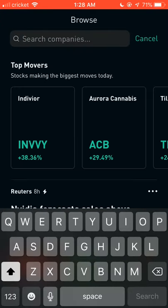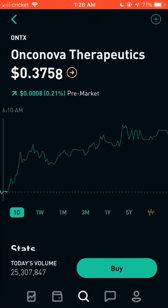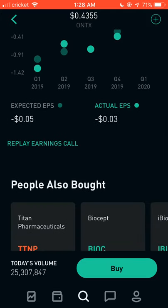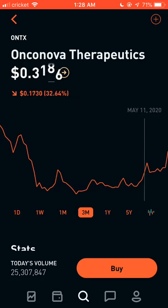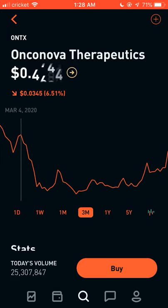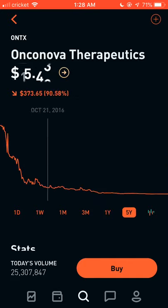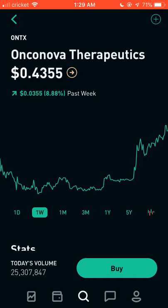Another one to add to your watch list is ticker ONTX. It was at 37 cents and ended at 43 cents — a 6-cent boost — with volume of 25 million. Looking at the past three months, we can see some big drops, and that's actually a good sign because after drops like this it starts increasing slowly. It went from around 40-50 cents, dropped to 28 cents, and now it's back at 43 cents. If you buy at 36 and it goes to 46, that's a 10-cent gain — the more shares you buy the more you can make.